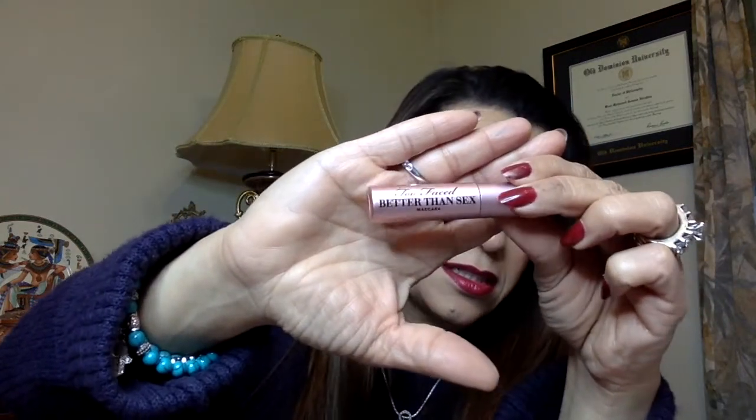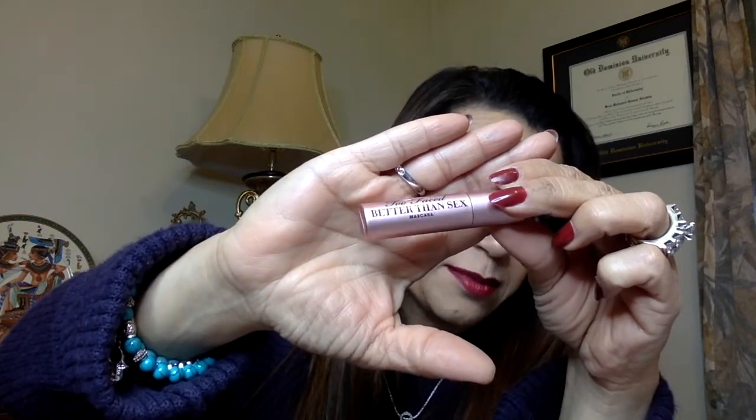Last but not least is Too Faced Better Than Sex mascara. Everyone keeps raving about this mascara. I did buy a full size of it but haven't tried it yet. I'll try it — at least I have an extra if I like it.